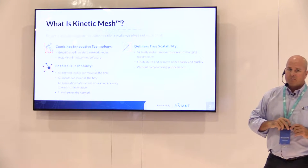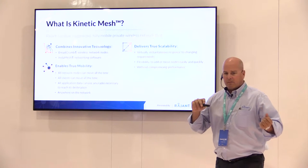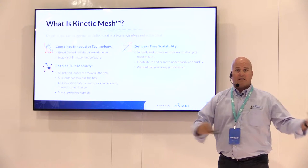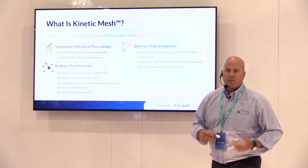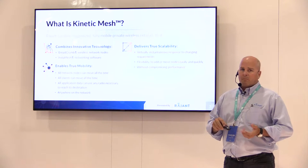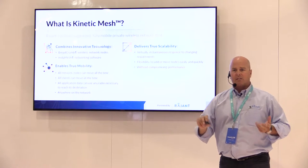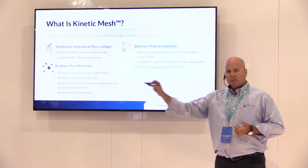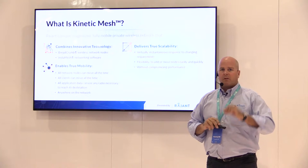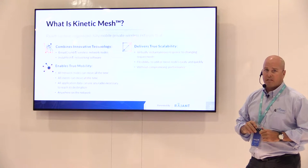Most people are used to technology where the more clients you put on a network, the slower it gets — more congestion, more latency builds up, and application availability in the field becomes less and slower. Well, the opposite occurs with the Raygent Kinetic Mesh Network. The more breadcrumbs we put out into the mesh, the more available paths we have to load balance applications across the network. We don't care if one packet goes right on frequency A and another goes left on frequency B — we'll make sure those packets get where they're going, catch up with one another, and that application is available to you out in the field.